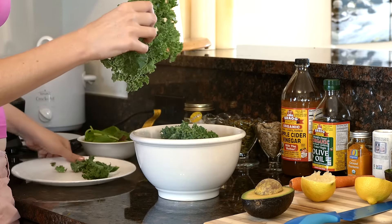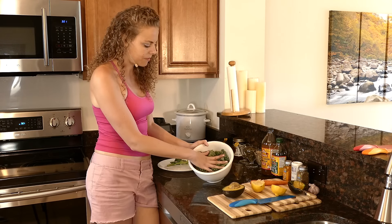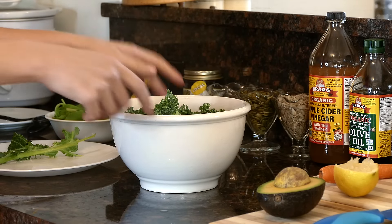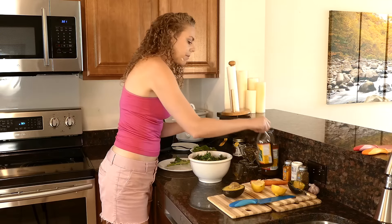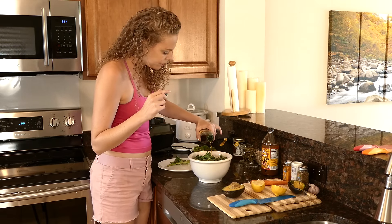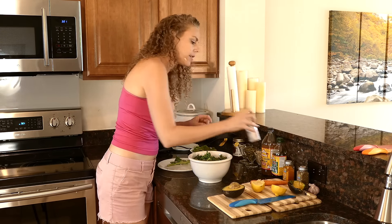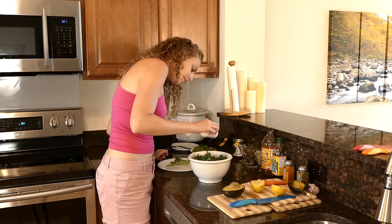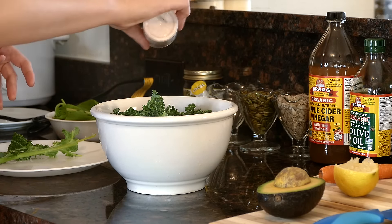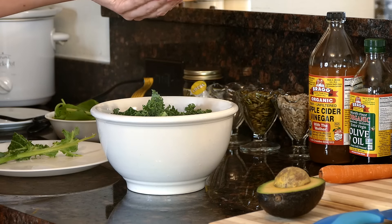So here we have almost this whole bowl full of kale. With clean hands, we're going to pour over a little bit of olive oil, sprinkle on some sea salt — since I already have salt in the dressing I'm not going to use a huge amount — and then the rest of this lemon.